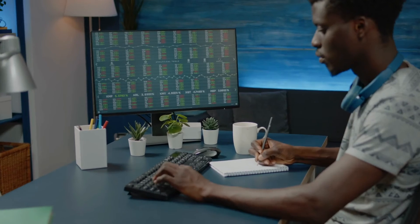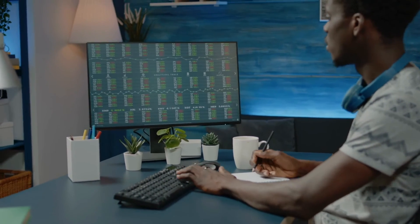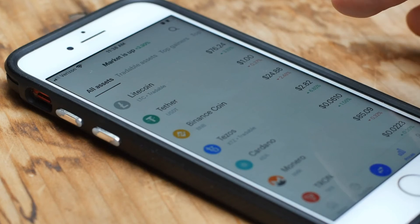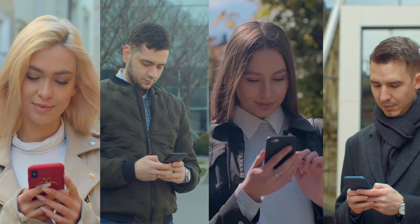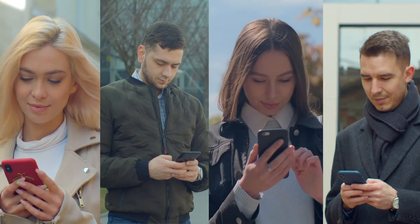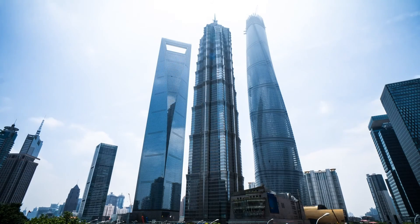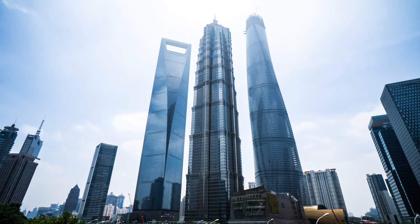In the end, crypto wallets can be a great way to store the information you need to access your crypto, all in one place. You have complete ownership of your money, and when proper measures are taken, your information is highly secure. Just remember: with great power comes great responsibility. You are 100% liable if anything happens to your wallet, no matter what kind of wallet it is.